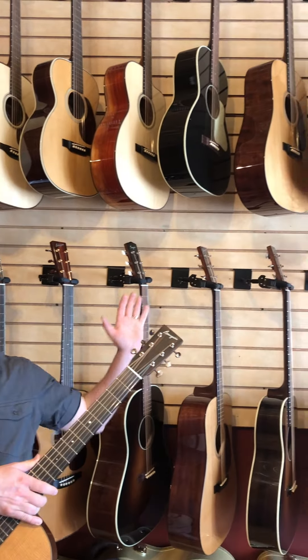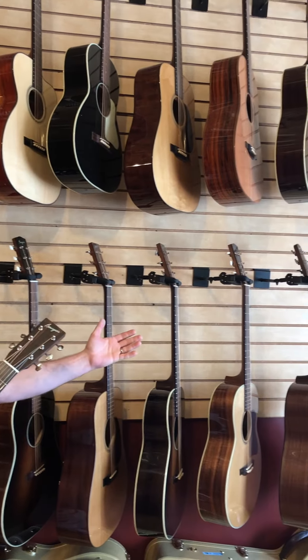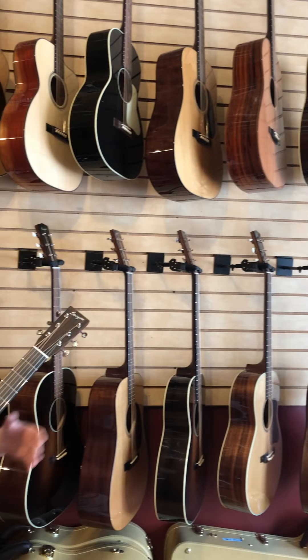Hi friends, James here from Bourgeois Guitars. Today I'm joining you from the Fretted Buffalo in the historic Black Rock neighborhood of Buffalo, New York. It's a wonderful store and they've got a very beautiful and wide-ranging selection of Bourgeois guitars — one of the best selections for hundreds of miles.